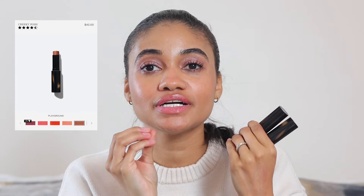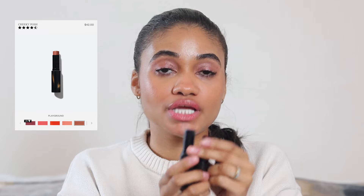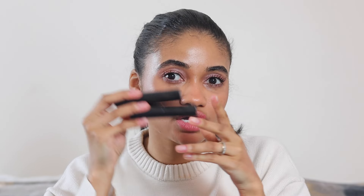Now moving on to blush — I've shockingly not been grabbing that many blushes this month, but when I have I've been grabbing the Victoria Beckham Beauty cream blushes. I have two shades: Mini Skirt, which is stunning and I'm going to wear so much this fall, and Playground, my most-used shade. The formula blends out so seamlessly without disappearing — it blends easily but the color stays. I'm a really big fan.